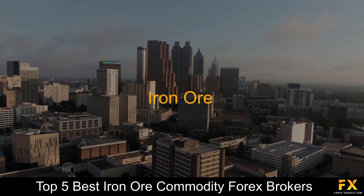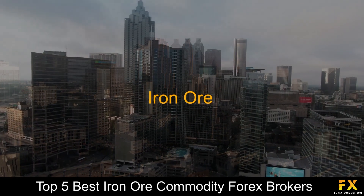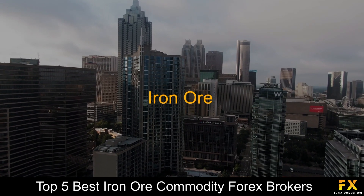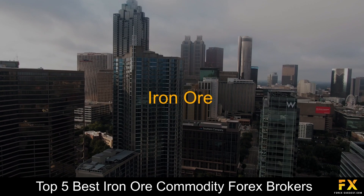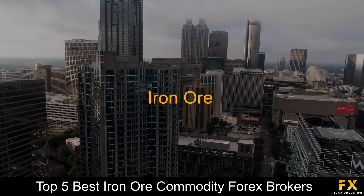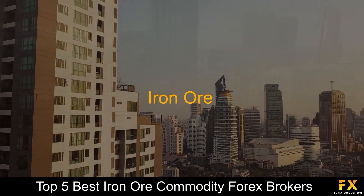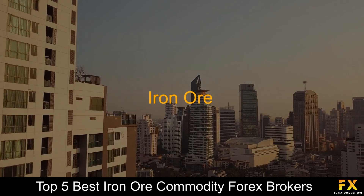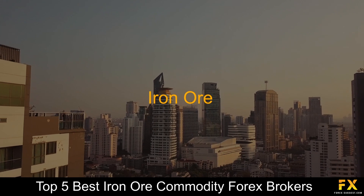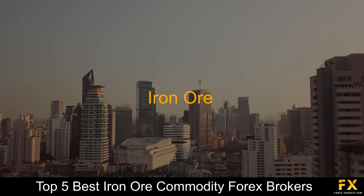Iron ore is a rock from which the metal iron is extracted, 98% of which is used to produce steel. Pure iron is a soft grayish white metal which is never found by itself in nature. Most iron is part of minerals which contain other elements, iron oxide being the most common. Rocks which contain high concentrations of iron minerals are generally found near the surface of the earth, and commercial producers mine and process those minerals for their iron content.